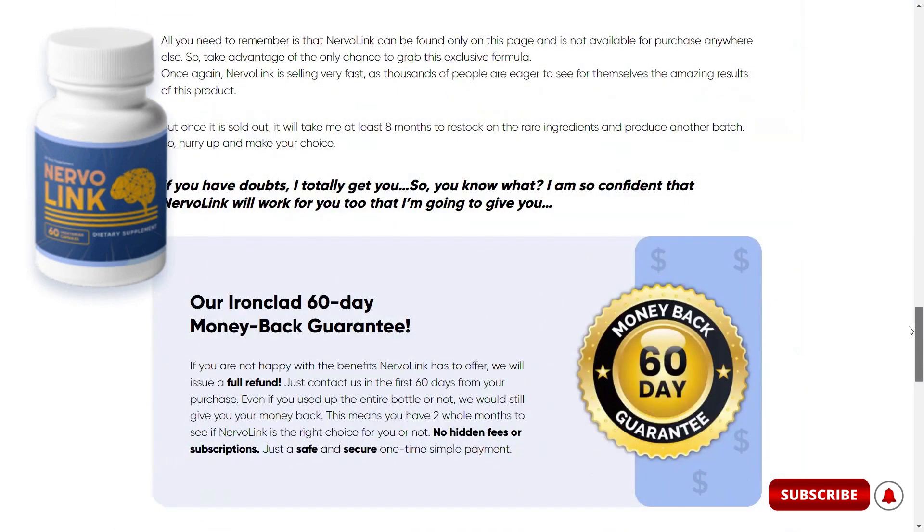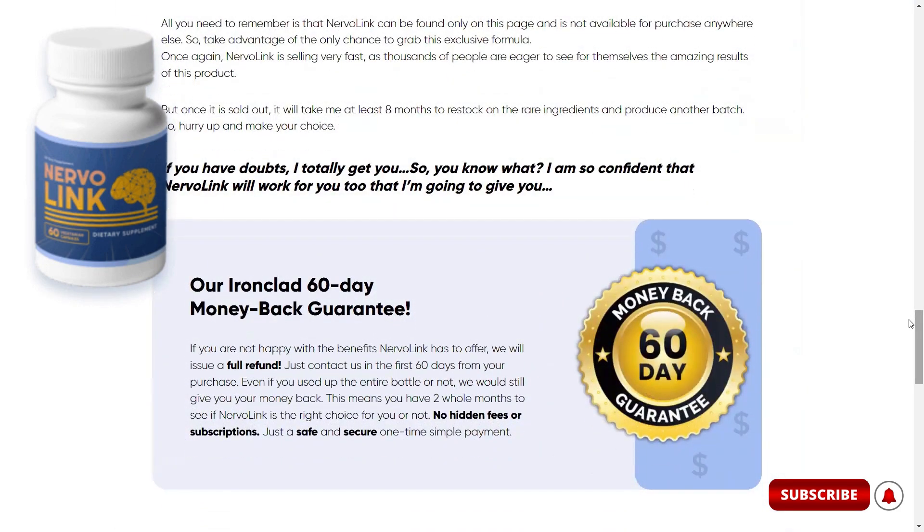The manufacturer of Nervalink gives a 60-day guarantee. If within this period you don't like it or don't get any results, just go to the website and ask for a refund.